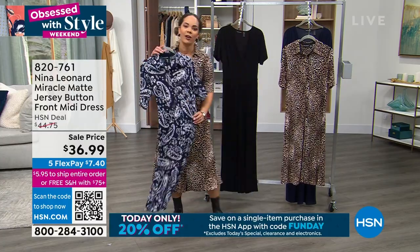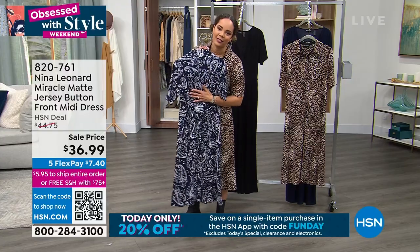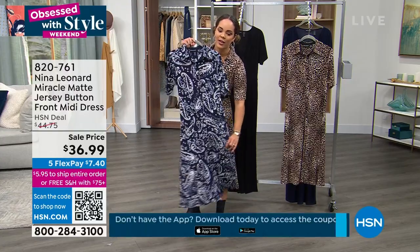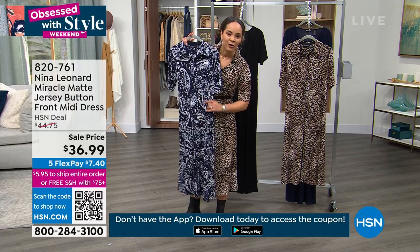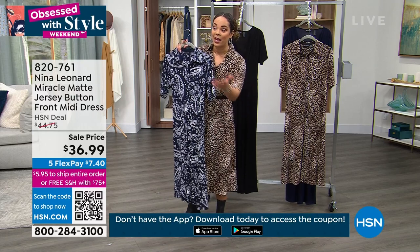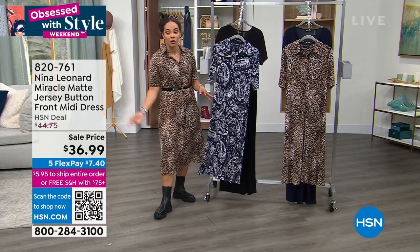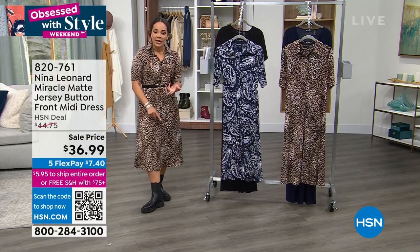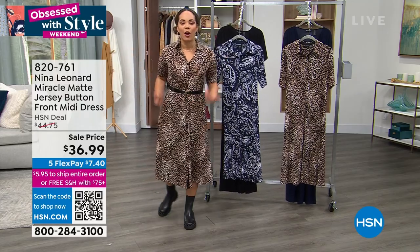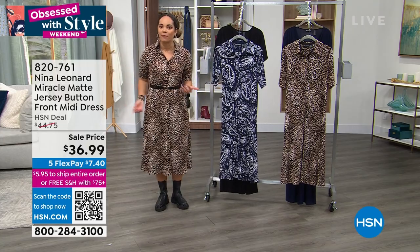Even if you've just thought about it — if you saw Nicole rock it before and didn't get it that time — now is your chance to get it at the lowest price that we've done. I was asking, what's your favorite fashion piece to get for spring? A lot of you are saying sandals — the sandals that Brooke is rocking go perfect with this dress, and those are coming up a little bit later. Whether it's the boots I'm wearing, sneakers, heels, or when you wear it open as a duster with sandals — you can pair a lot of different footwear with this.